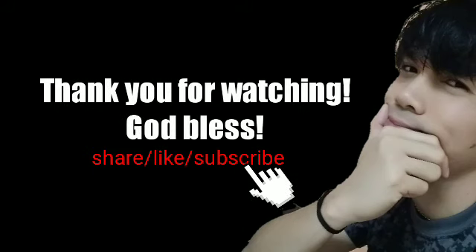Pakihit mo na rin ang notification bell para update ka sa mga bagong video ko. At yun nga, mga kaputi, lagi mag-iingat at stay safe. Manatiling malusog ang ating katawan. At yun, salamat! Bye bye!